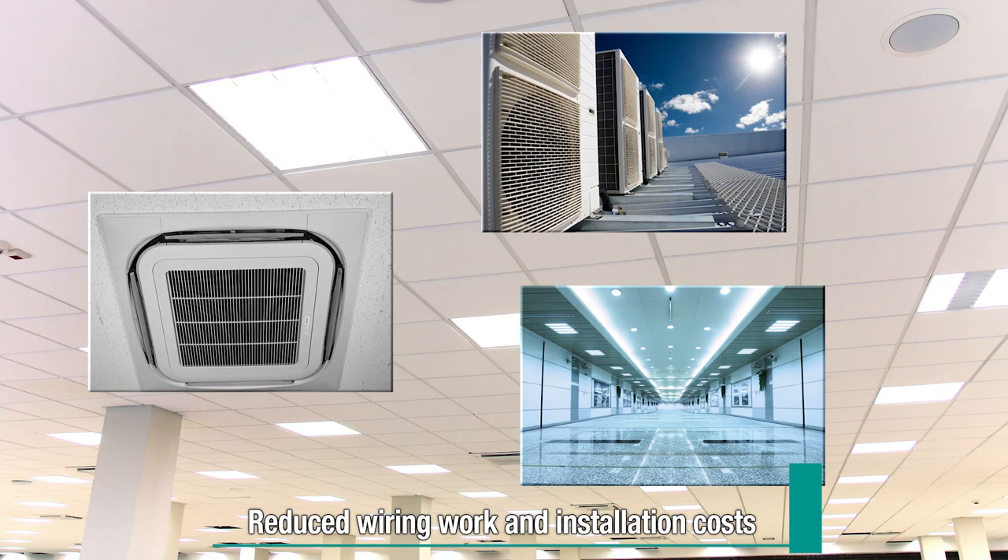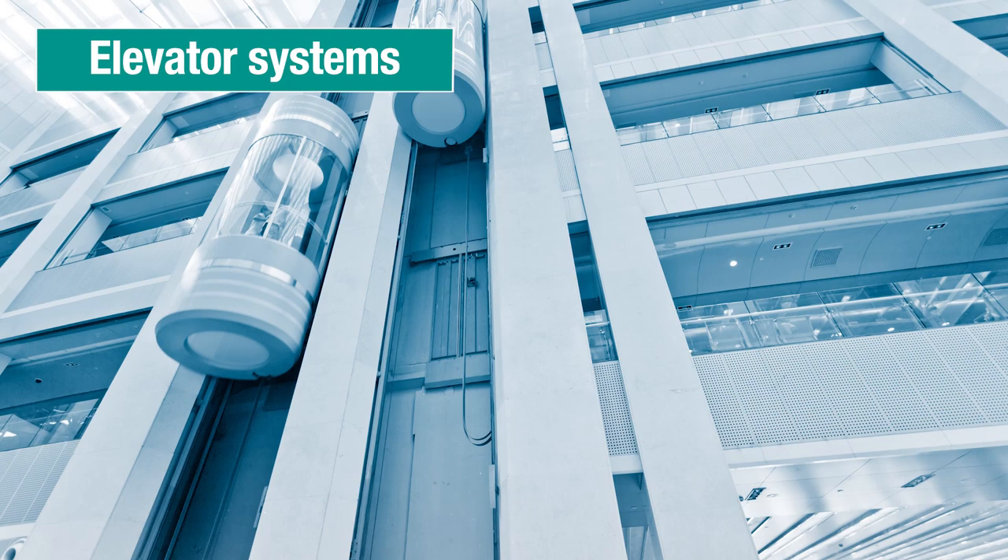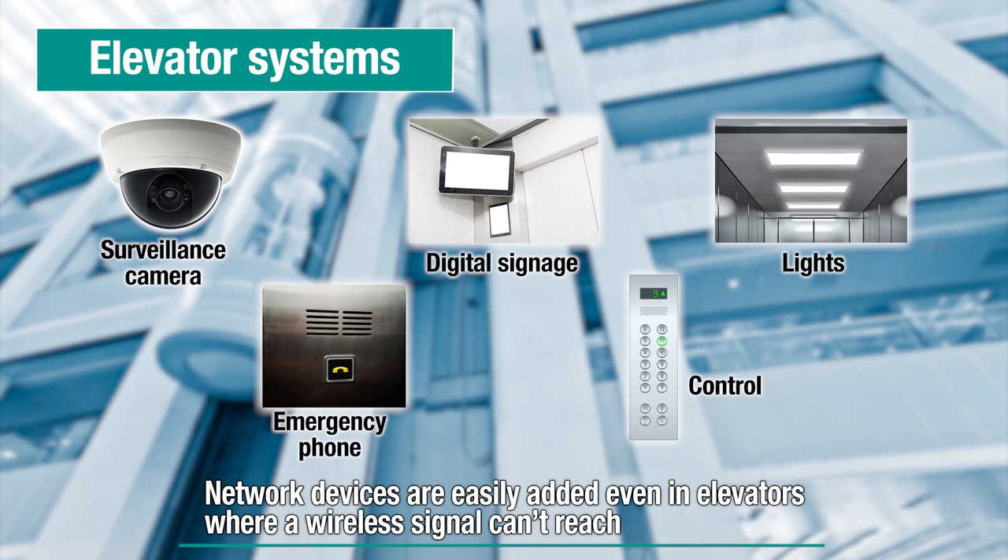The wired communication systems are stable and robust without the radio wave interference that can affect a wireless LAN. For example, HD PLC can be used in enclosed spaces like elevator systems where a wireless signal cannot reach due to metal shielding.